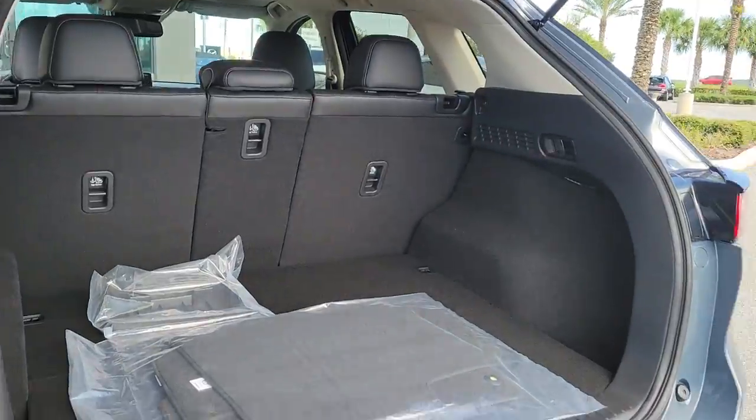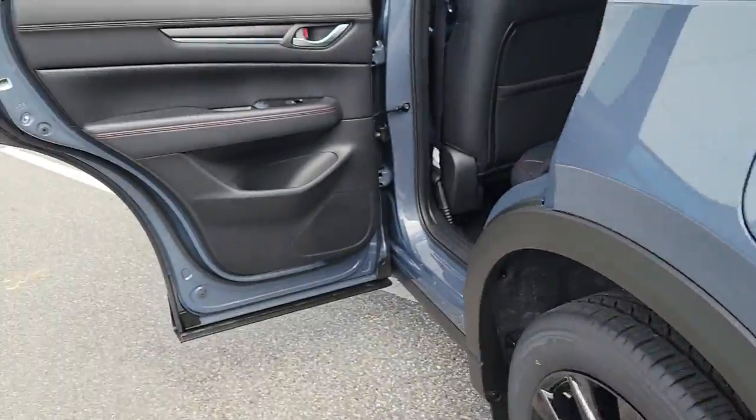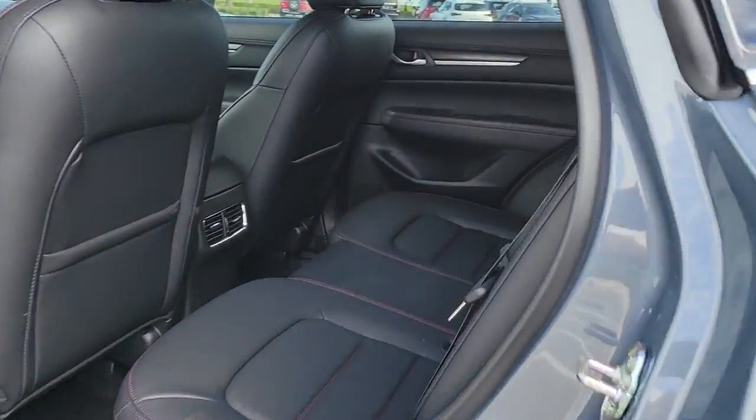Touchscreen infotainment and flexible cargo space help you make the most of every journey. These are just some of the great options this vehicle comes with.